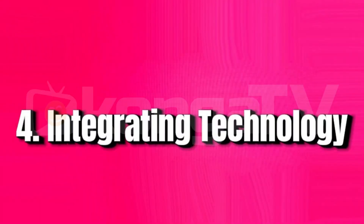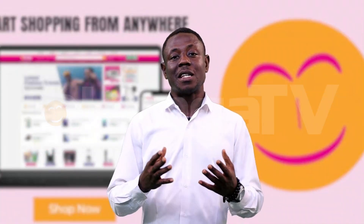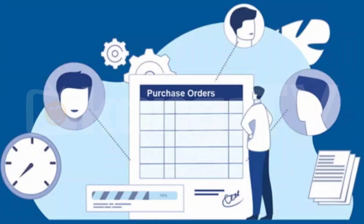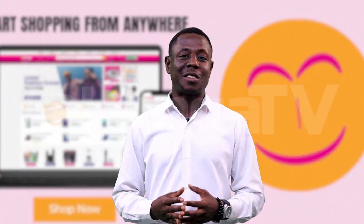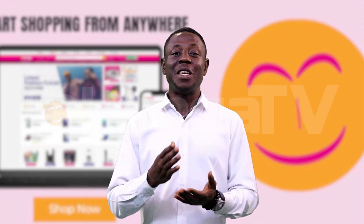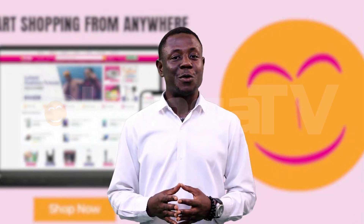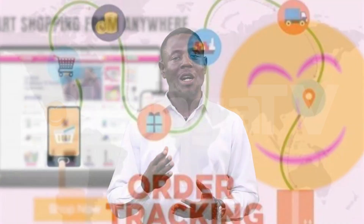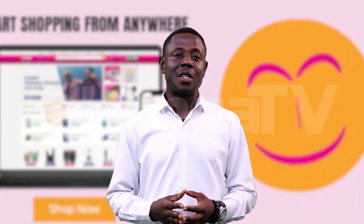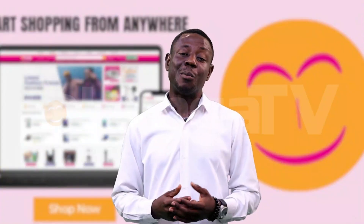Number 4: Integrating Technology. Keeping up with the latest technology can be daunting, but it's essential for streamlining procurement processes. Imagine trying to track all your orders and suppliers on paper — it's just a nightmare. Invest in procurement software that automates and simplifies the process. This software can track orders, manage inventory, and even suggest the best suppliers for you. It's like using a GPS instead of paper — much easier and much more accurate.